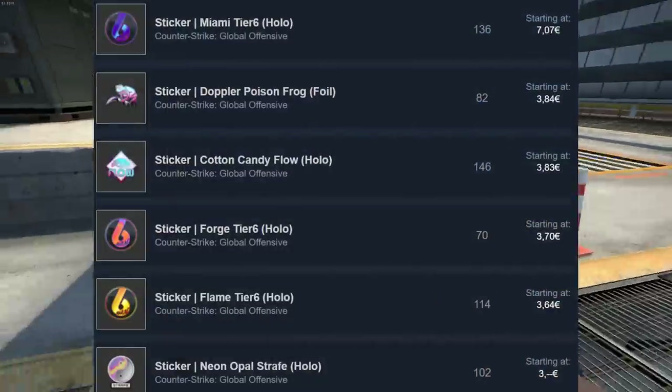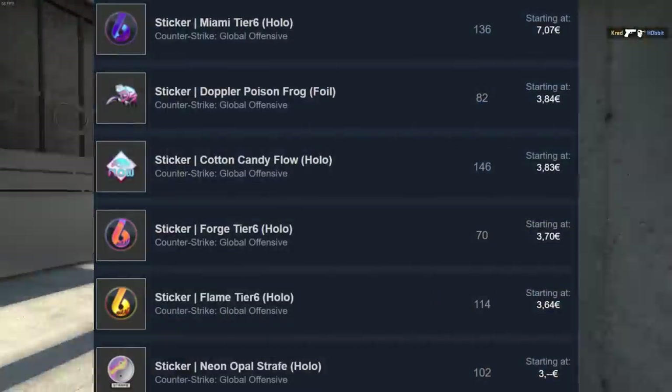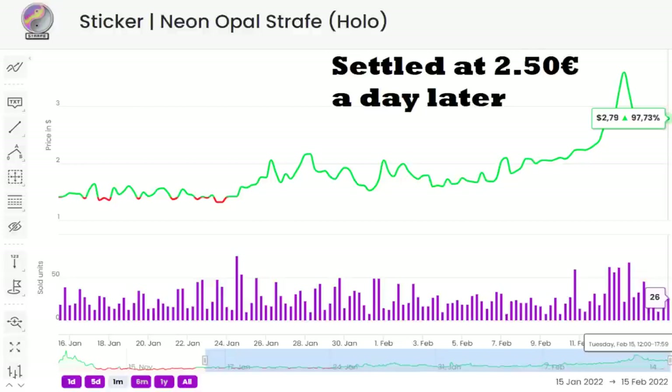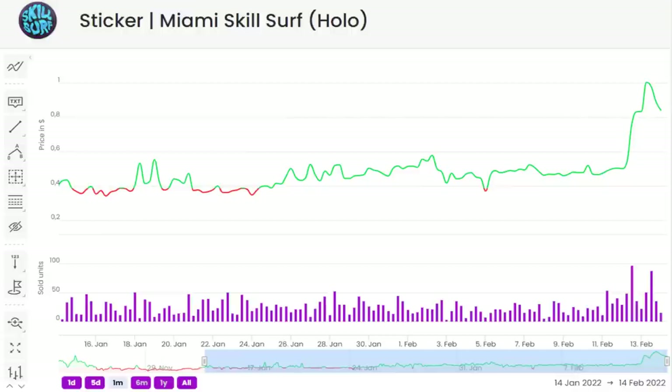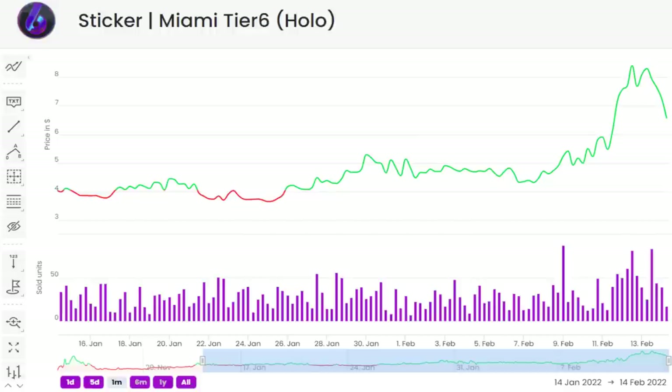Here are the most expensive Surfshop stickers as of now. There are 6 that go for more than 3 Euros at the time I'm recording this, and probably the most ridiculous is the Neon Opel Strafe which doubled in price in 7 days. But most, if not all of the others, have gone up by about 40-80% in the past week or so, which represents the second significant spike in price for these since December.